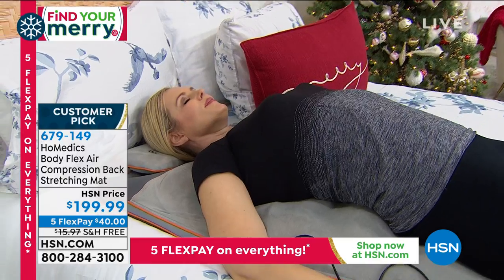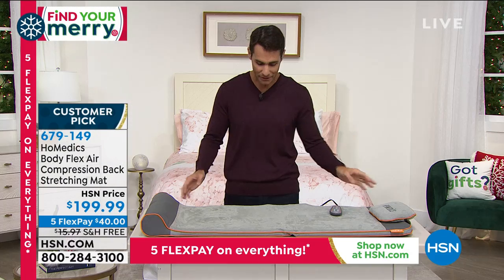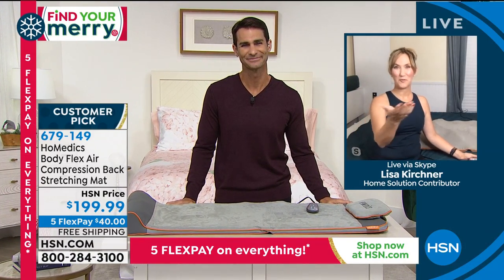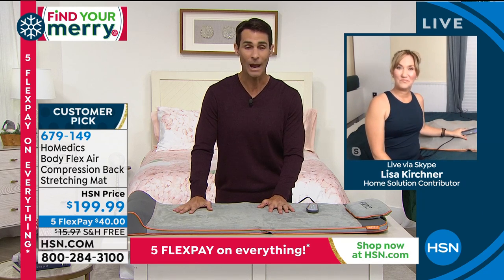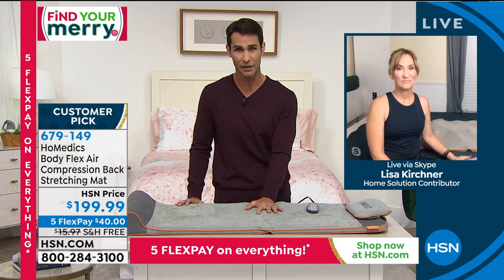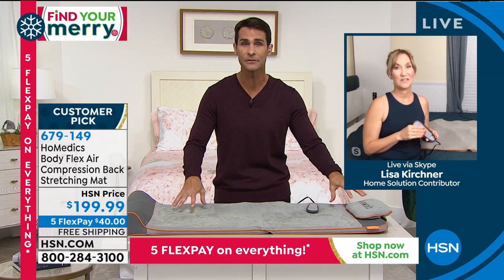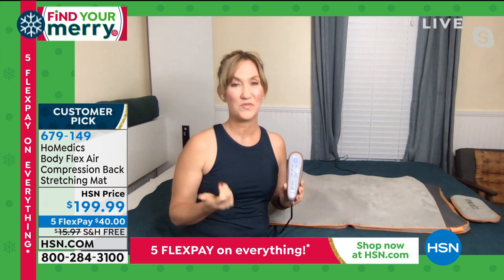It's $199.99 on five flexible payments of $40 — just over $1 a day to get rid of some of that back pain. We're covering shipping and handling. To explain how this works, health and wellness expert Lisa Kirshner is here. Lisa, years ago I waited on back pain, and it got worse and worse. Do not wait on back pain — if you can't stretch, let the mat do the stretching for you. This is from Home Medics, the number one leader in health and wellness technology bringing products into your home since 1987.